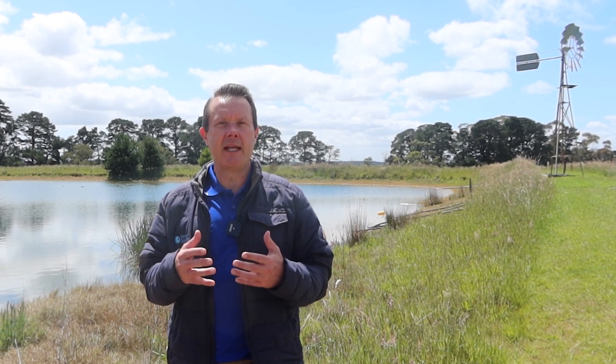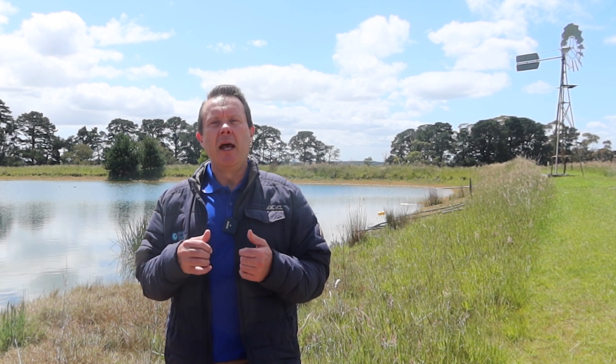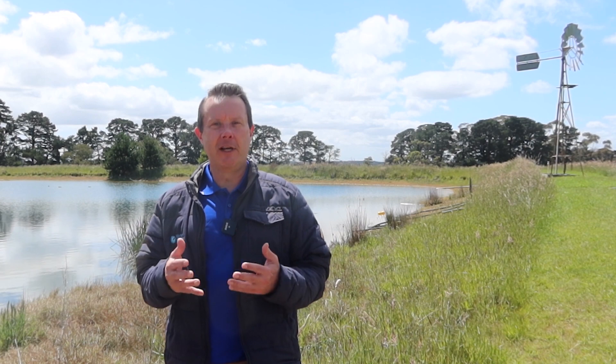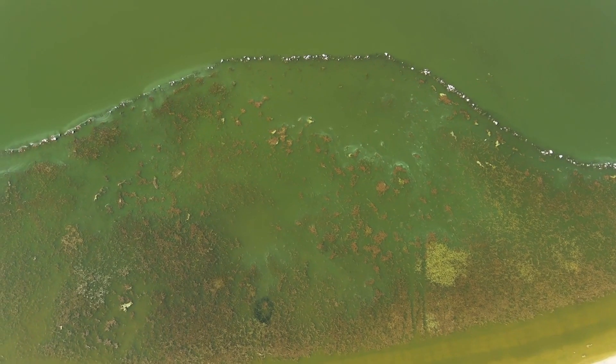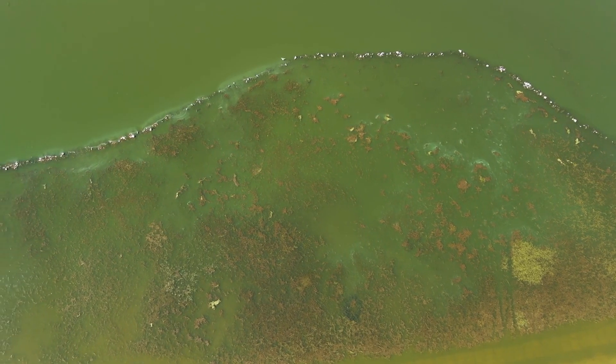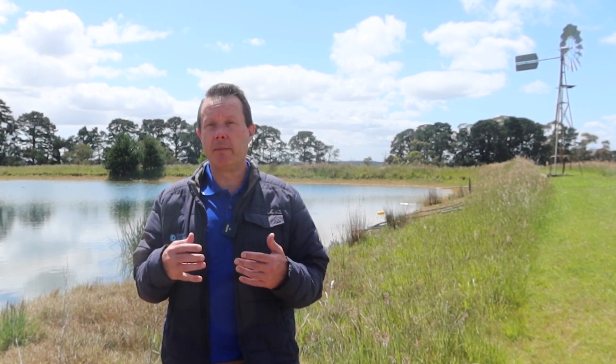Normally what happens with a dam is that over time that builds up and the dam can no longer flush or dilute, and when you reach that condition it's a tipping point and then you get explosive growth of weed and algae. Our phone rings and people say I've got this problem and it's weed and algae — but no it's not. The problem is that you've just got too much nutrient.